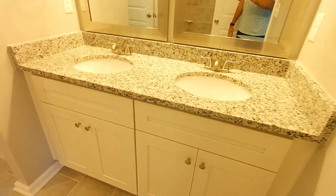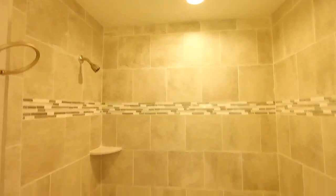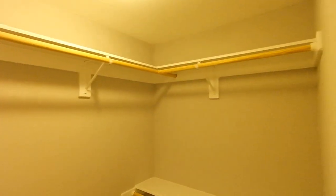En suite master bath with offset ceramic tile. Double vanity, linen here. Got the jetted tub with tile surround for the shower — really well done. Walk-in closet finished out nicely.